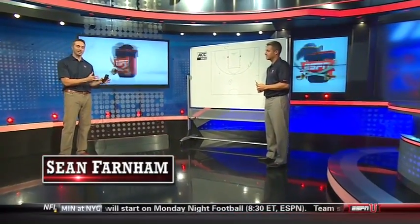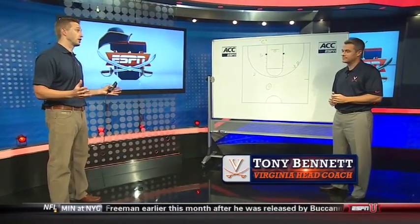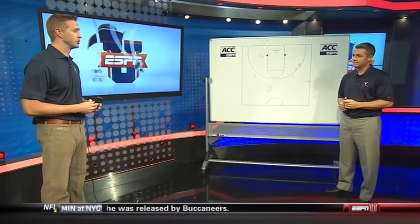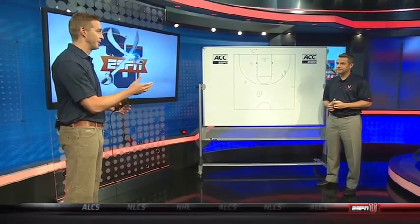Sean Farnham alongside Virginia head coach Tony Bennett. Coach, you have one of the most dynamic scorers in all of college basketball, certainly in the ACC, with Joe Harris. You have numerous ways to open him up and find him shots.